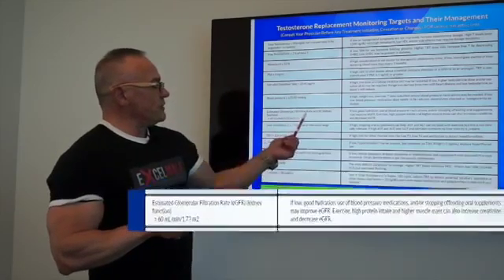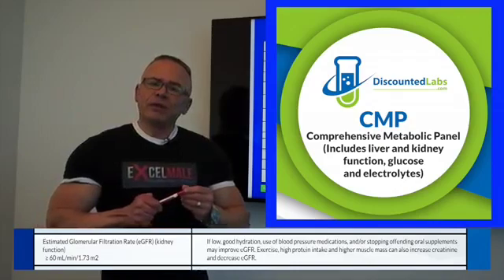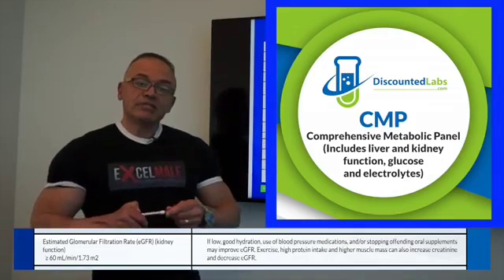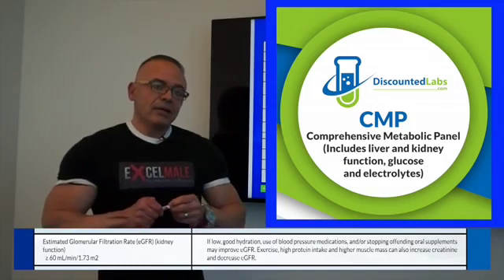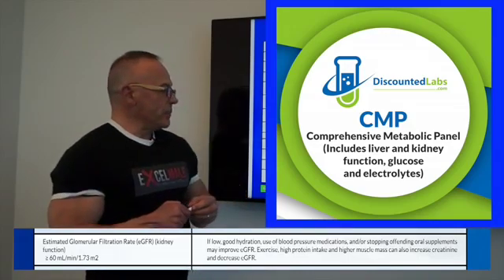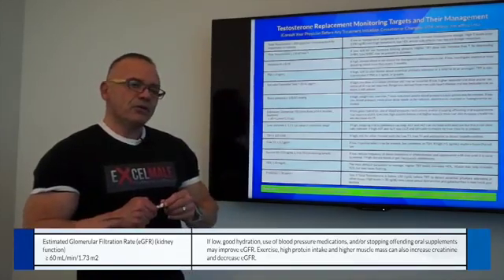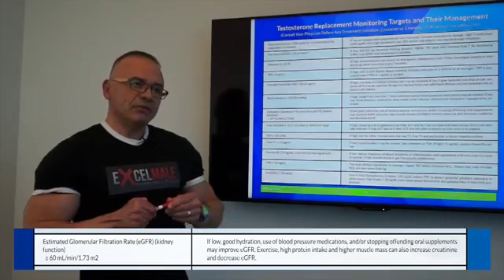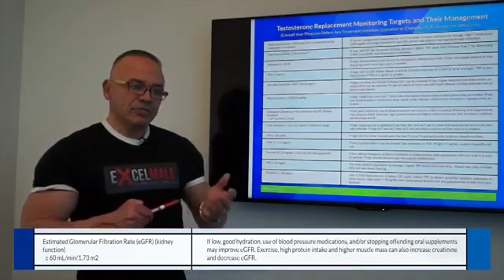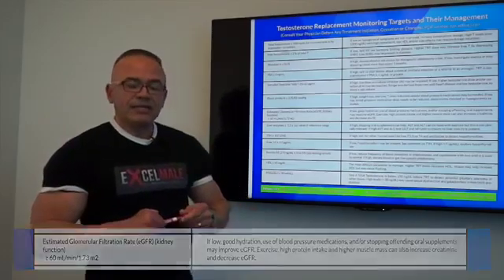The estimated glomerular filtration rate, or eGFR, is a way to measure kidney function, and it's part of the CMP blood test panel. We are aiming for an eGFR of over 60. Anything below that is indicative of a slowdown in the way your kidneys are filtering toxins. Testosterone does not really cause a decrease in eGFR. However, men taking creatine, exercising heavily, or eating a very high protein intake tend to have artificial increases in creatinine and therefore decreases in eGFR. eGFR is a formula — you can Google it to see how it's calculated.